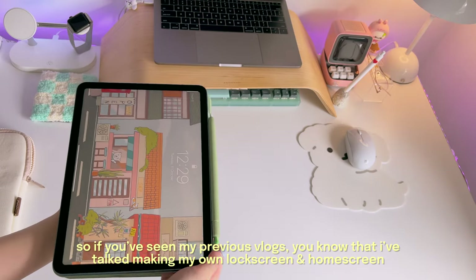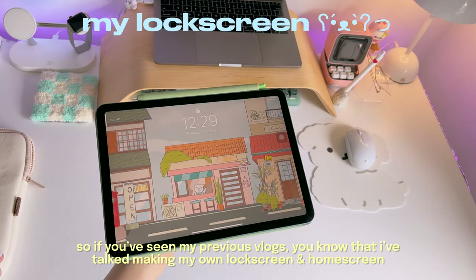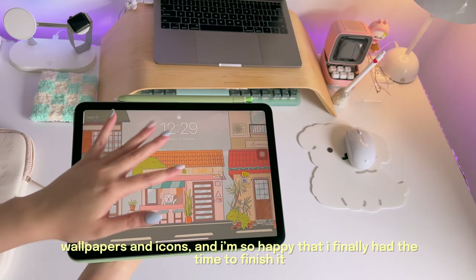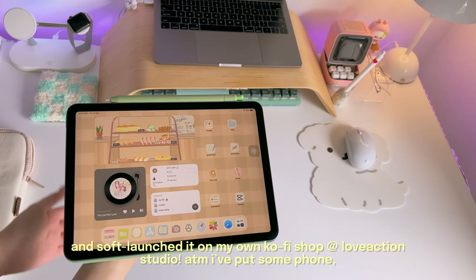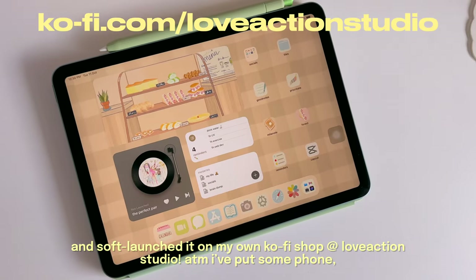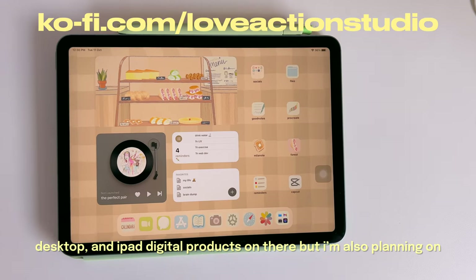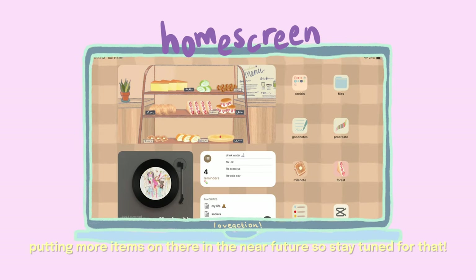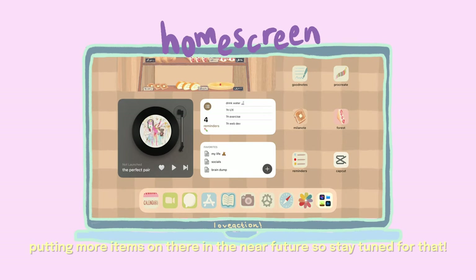If you've seen my previous vlogs, you know I've talked about making my own lock screen, home screen wallpapers, and icons. I'm so happy I finally had the time to finish it and soft-launched it on my Ko-fi shop at Love Action Studio. At the moment I've put some phone, desktop, and iPad digital products on there, and I'm planning on adding more items soon, so stay tuned.